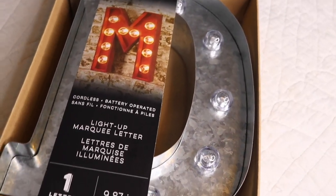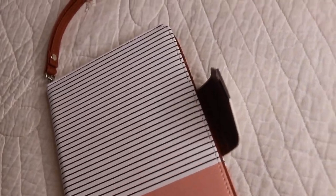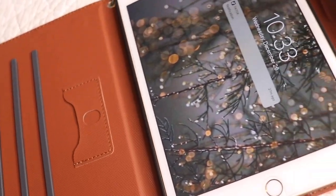So next I got this heat protecting spray so that your hair doesn't get damaged. Next I got this really nice vintage light-up letter D and it is so pretty — I'm so happy I got this. I also got this really pretty new iPad case because I used to have just a plain gray and black one and it's not cute, so I got this really pretty one.